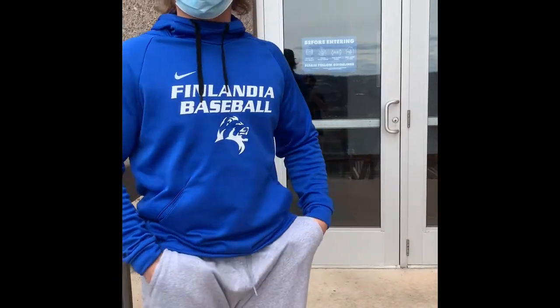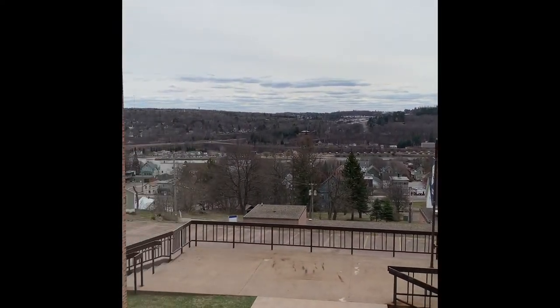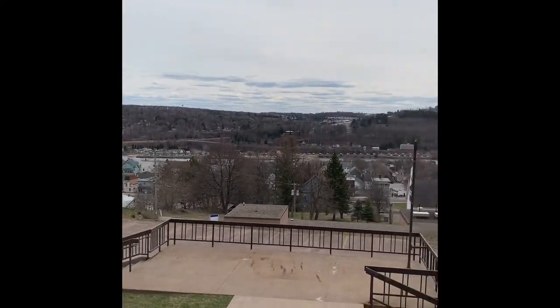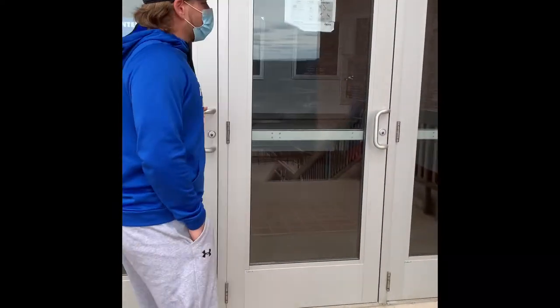All right guys, so we just got to the athletic department and this is actually a view from the athletic department that you can see. It's beautiful out here, it's a great day, it feels good out here — not too cold, no snow anymore. All right, let's go on to the athletic department.